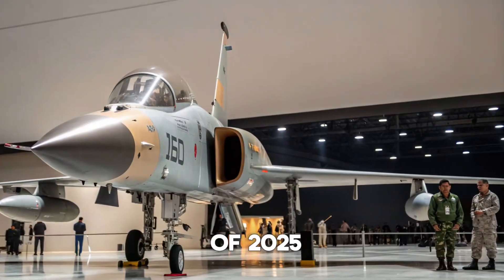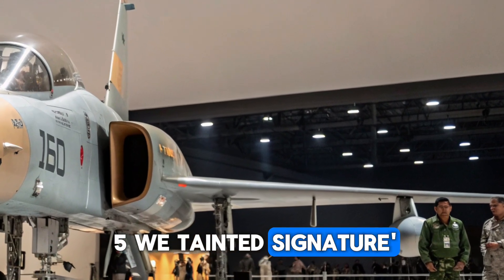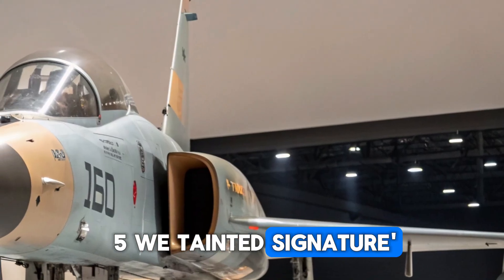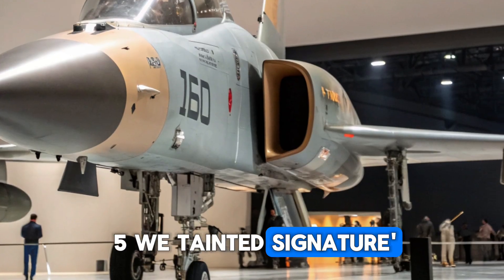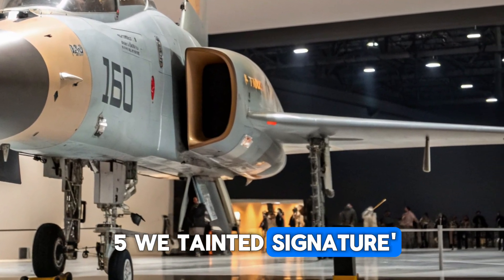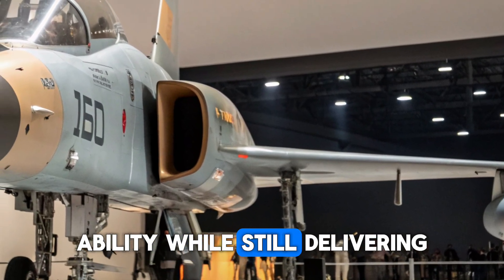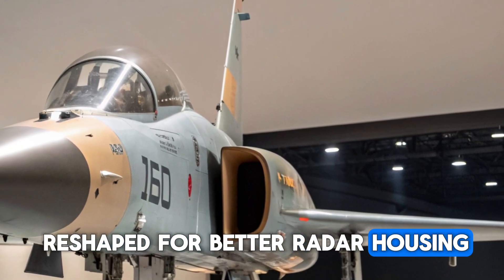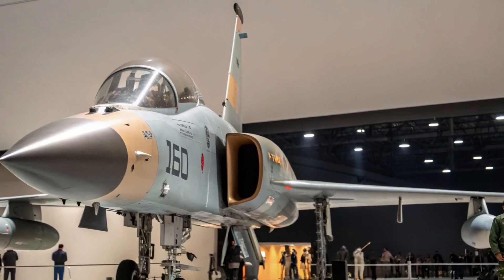Starting with the exterior, the 2025 F5 Freedom Fighter retains its signature aerodynamic profile, with sharp lines and a slim fuselage that has always made it instantly recognizable. The airframe has been modernized with advanced composite materials, reducing weight while improving structural strength. The twin-engine layout remains a core feature, giving it balance and stability while still delivering impressive thrust. The nose has been reshaped for better radar housing, while the canopy has been redesigned to give pilots enhanced visibility.